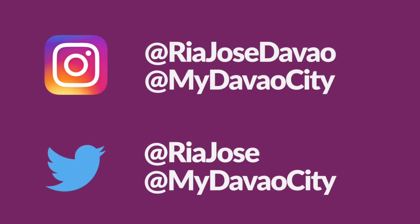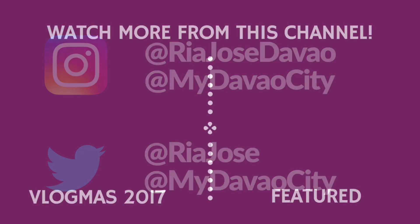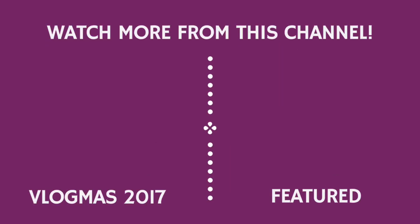Don't forget to visit my vlogs, follow me on social media, and watch out for my other Vlogmas episodes coming soon. So do subscribe, give me a thumbs up, leave a comment, and click on that bell button to be notified of new episodes. Again, thank you for watching. Have a happy 2018.